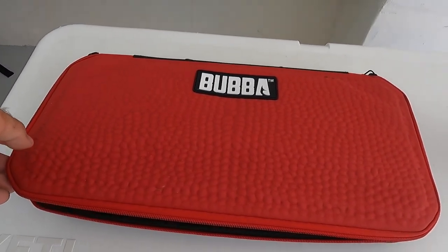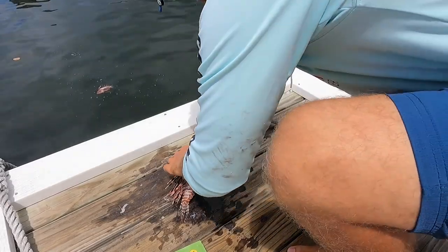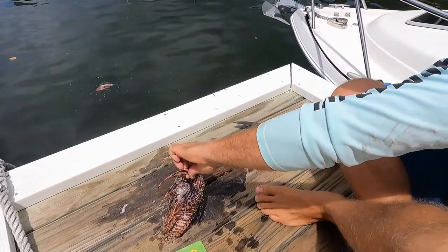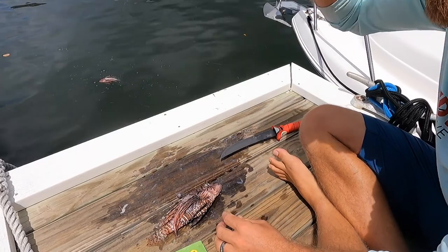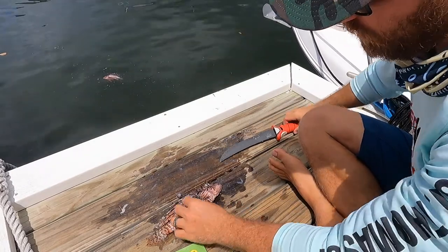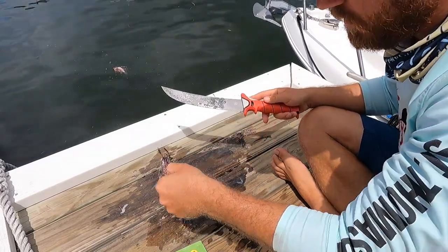You can't go wrong with a full set of Bubba Blades — they're the best knives for filleting on the market. Now there are a couple of different methods on how to clean lionfish. Laura likes to do it one way where she takes her time and she definitely yields more meat when she does it.